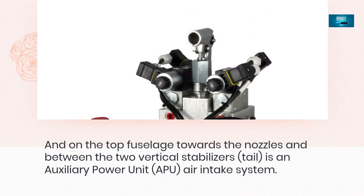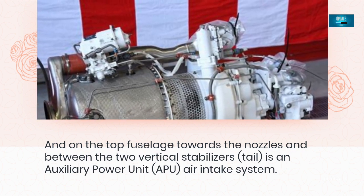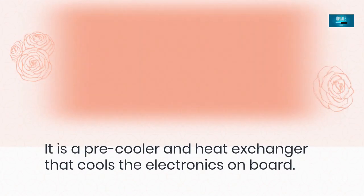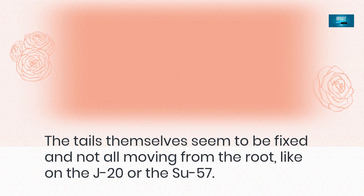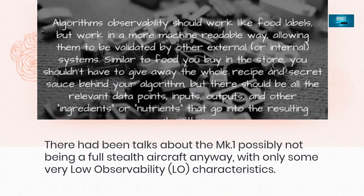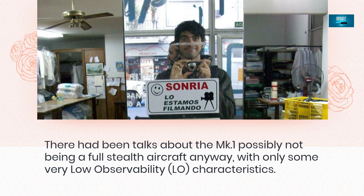On the top fuselage towards the nozzles and between the two vertical stabilizers is an Auxiliary Power Unit (APU) air intake system. It is a pre-cooler and heat exchanger that cools the electronics on board. The tail fins themselves seem to be fixed and not all-moving from the root, like on the J-20 or the Su-57. These observations are merely speculative as there has been no official confirmation on the design features and may very well exist only on the prototype but be altered in the final production variants. There had been talks about the Mk-1 possibly not being a full stealth aircraft anyway, with only some low observability characteristics.